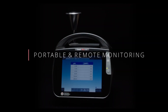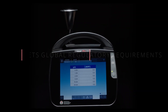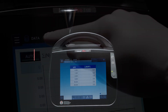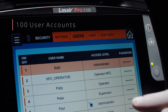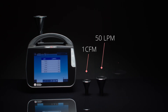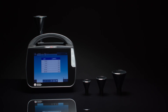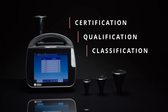Offering portable and remote clean room monitoring, the LASER Pro meets both current and anticipated future global regulatory requirements, including data integrity needs. The instrument stores up to 10,000 data samples, supports up to 100 programmable users, and is available in three different flow rate configurations — one cubic foot per minute, 50 liters per minute, and 100 liters per minute — to support a variety of applications including clean room certification, qualification, and classification.